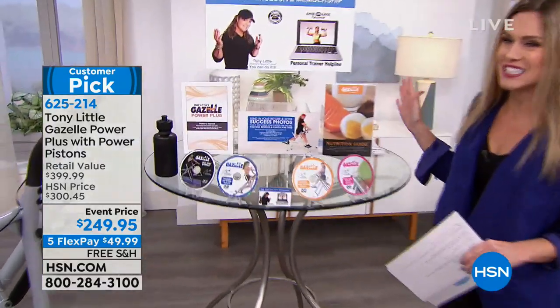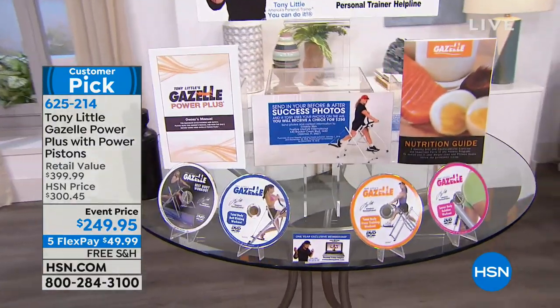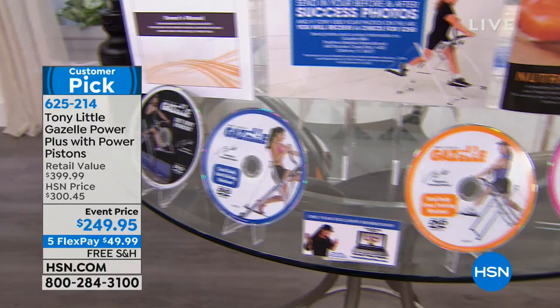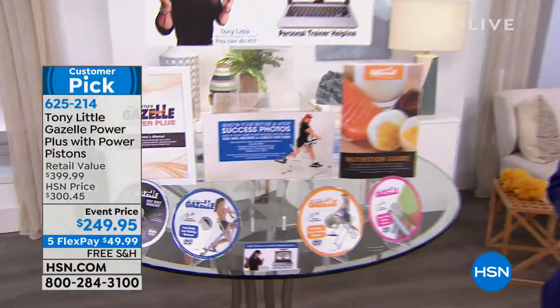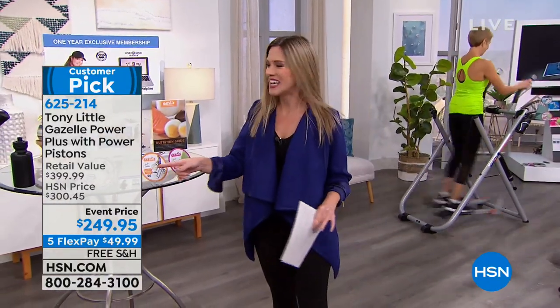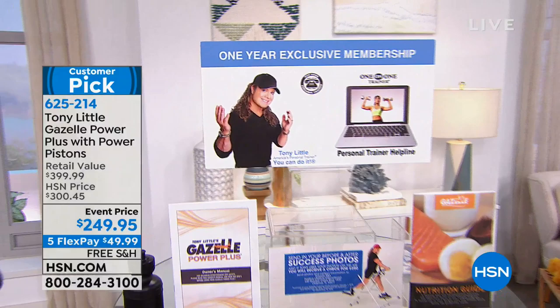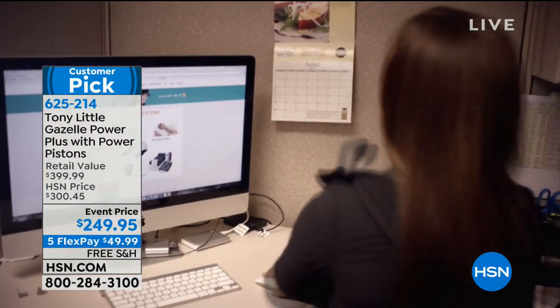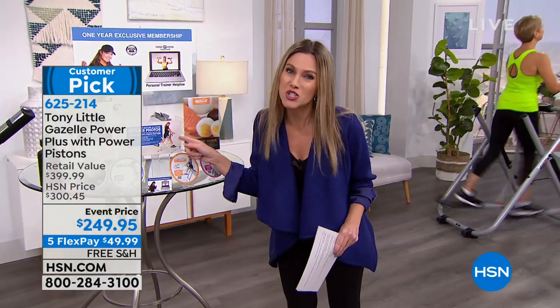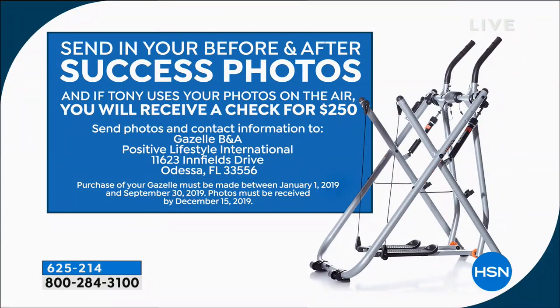We're giving you a really fantastic deal today because not only are you getting the new and improved Gazelle with six resistance pistons, but you're also going to get four personalized DVDs for the beginner, intermediate, and advanced, led by your Fitness Hall of Famer. He's coming to your house, sending you a nutrition guide, and giving you one year of an exclusive VIP membership so if you have any questions, you call up your own personal trainer. Also, if you send in your success photos and Tony chooses you to showcase on air, he's going to send you a check for $250. Who does that?